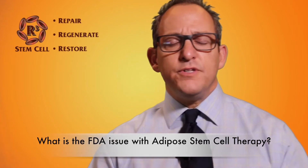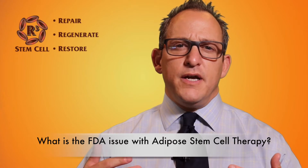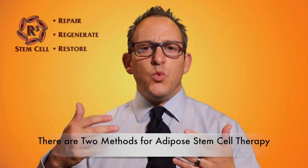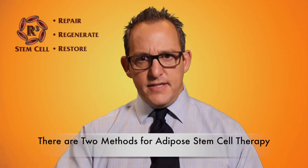You may have heard the FDA filed an injunction this year against a network of stem cell centers that use adipose, which is the medical term for fat. Without going into the names of the centers or specific locations, I just want to tell you what the FDA did and why they did it.